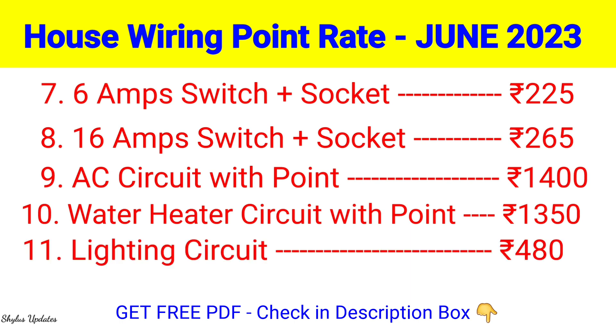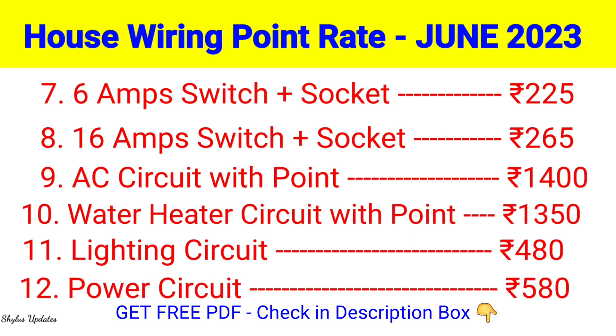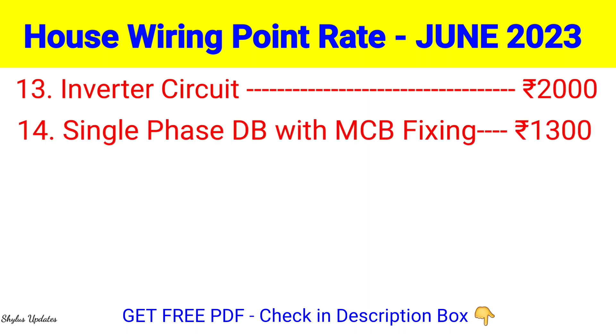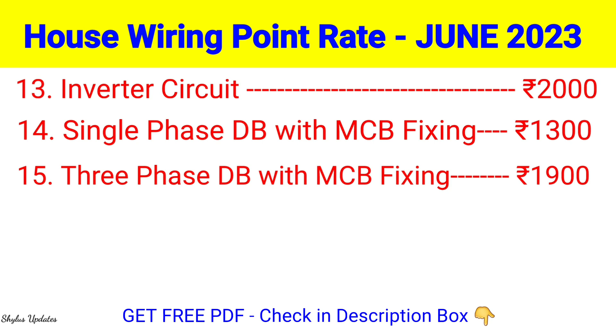Lighting Circuit: Rs. 480. Power Circuit: Rs. 580. Inverter Circuit: Rs. 2000. Single Phase DB with MCB Fixing: Rs. 1300. Three Phase DB with MCB Fixing: Rs. 1900.